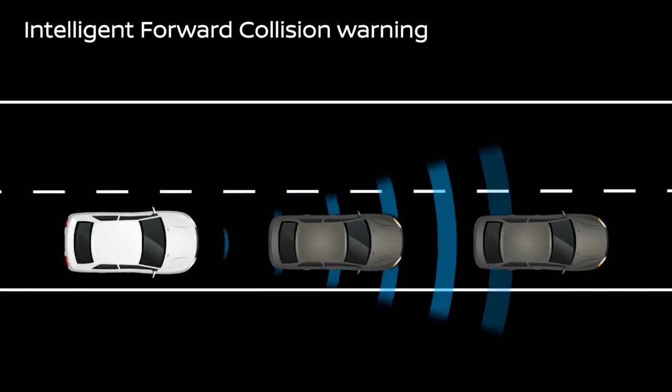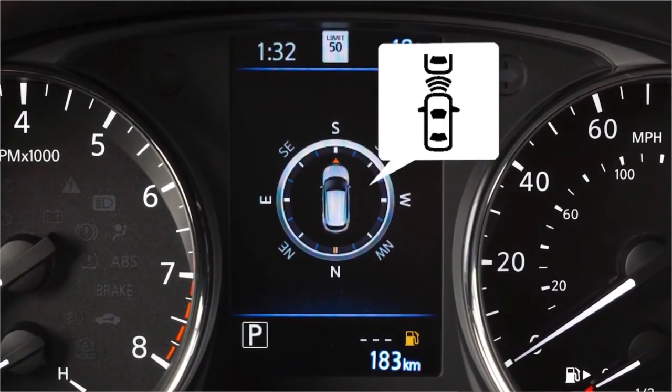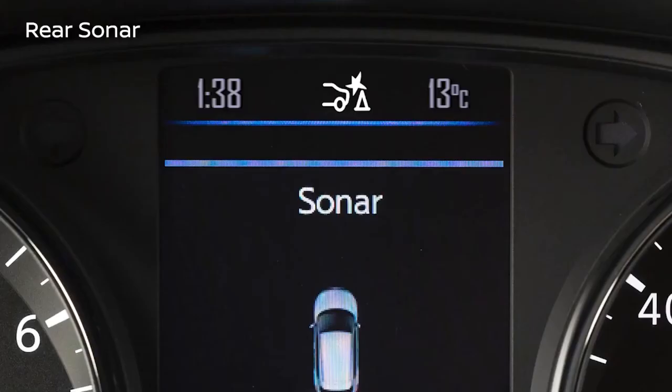Using the Intelligent Forward Collision Warning, the Qashqai monitors traffic up to two cars ahead, monitoring your speed and distance. When it detects sudden deceleration, it notifies the driver using an indicator and audible alert to help reduce the risk of a forward collision.